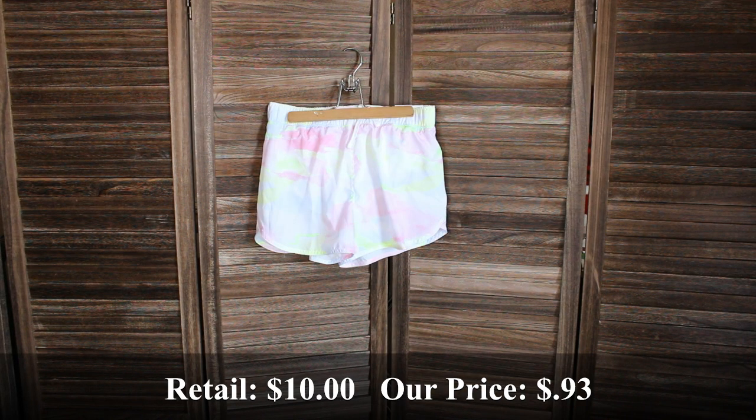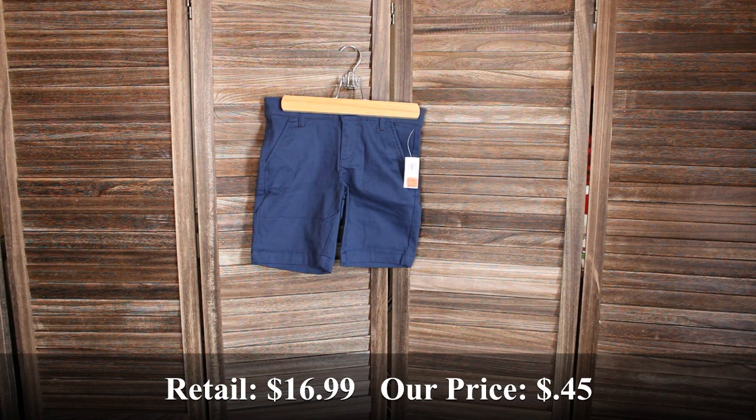We got this girl's high-waisted performance shorts in a size extra large. Retail price was $19.99 and we bought it for $0.93. A pair of girls navy uniform Bermuda shorts in a size 8. Retail price was $16.99 and we bought them for $0.45.